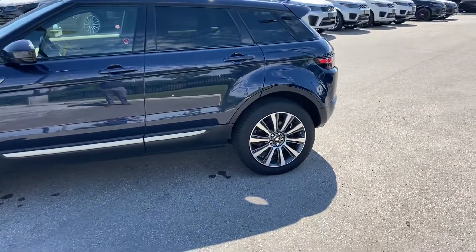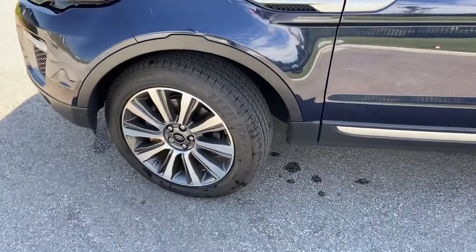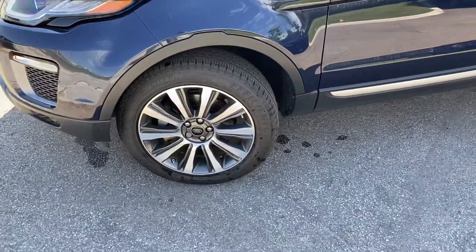So you can see here the color is Loire Blue. Really nice upgrade to the wheels there — that's a 19-inch optional wheel. A lot of the SE models do not come with this.